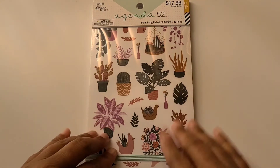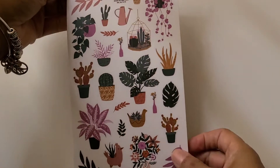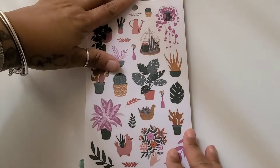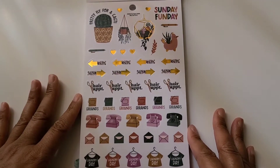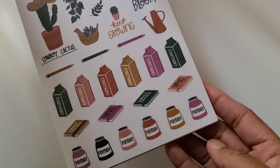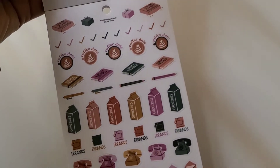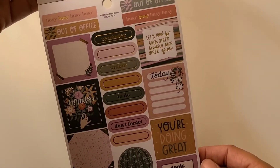And I got this. Y'all, Paper Studio is not playing with us anymore — they have really upped their game. This is called the Plant Lady, and it says Plant Lady Foil. There are 30 sheets. Look at this — can you guys see this? Get into those colors! That is absolutely gorgeous. I think they're two of the same.